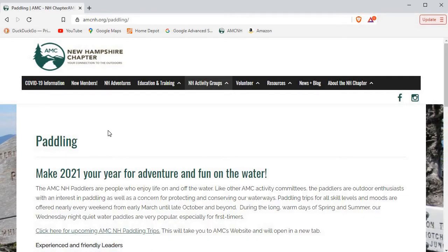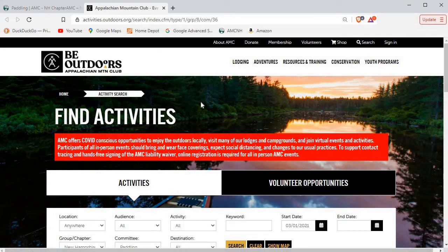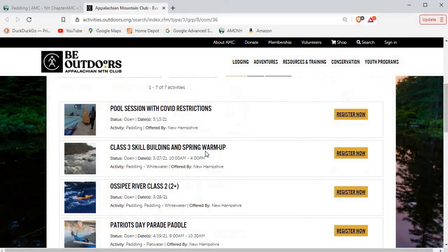That's going to open up one of the paddling web pages, and on this page there's a link that says 'click here for upcoming AMC New Hampshire paddling trips.' That will create a new window and open up all of the trips that are available. Right now in early March, there are seven trips available.